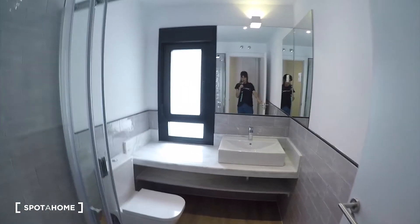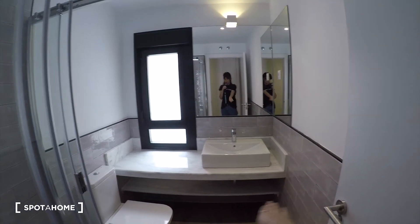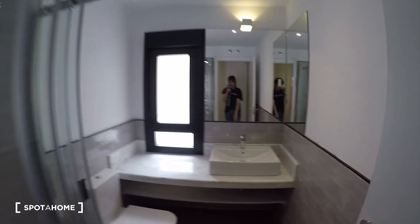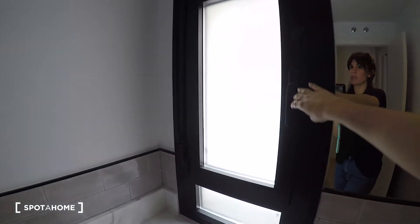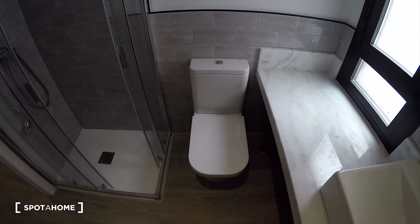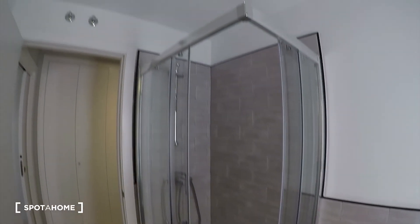Here we have the bathroom — it's a big bathroom. We have the sink with storage space below for your toiletries. We have the mirror, a window here with a view through the same interior patio. You can see the toilet here and the shower here.